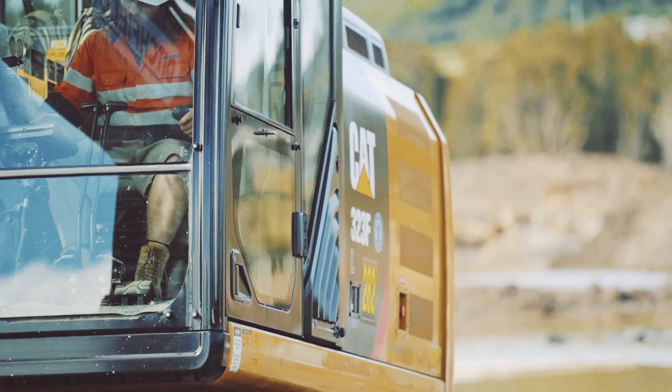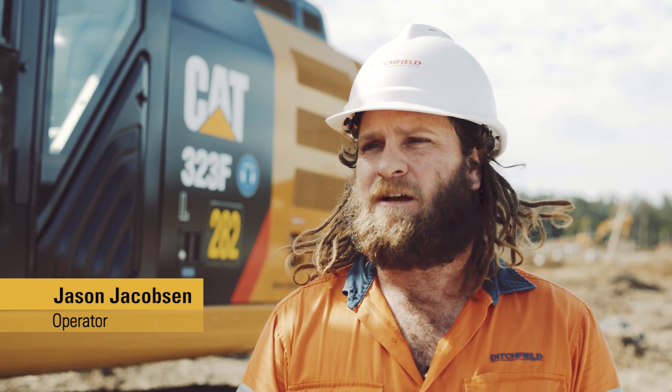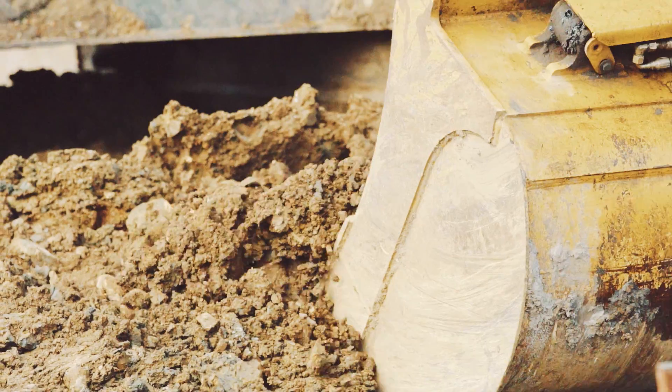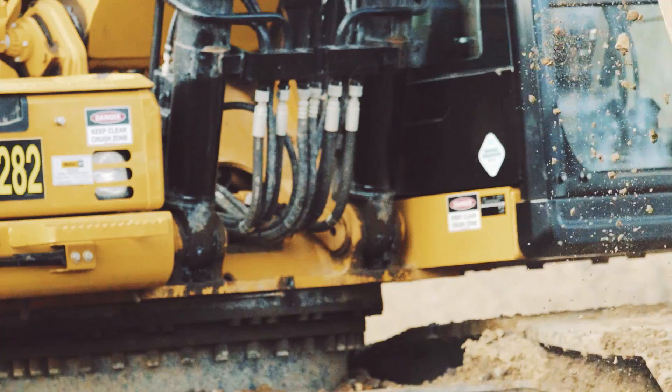I've been operating the CAT 323FL for about eight months now, put about a thousand hours on it. I'm absolutely stoked to be operating a new machine with this much technology.